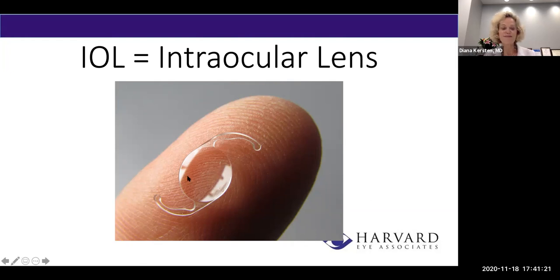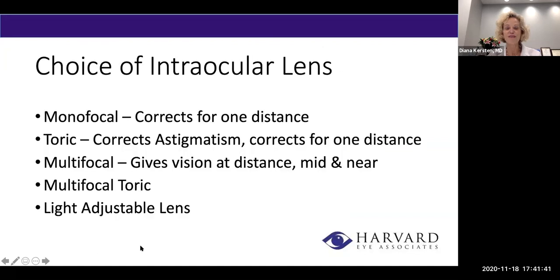Your own lens has about 20 diopters of focusing power, so the new lens has 20 — or sometimes less or more — depending on your prescription. It sits right behind your pupil, held in place by exactly what held your own lens in place. The implant looks like a little round, six-millimeter flat lens. These little loopy parts are called haptics, and they keep the implant centered. This is a monofocal implant, meaning it has one power — so it could give you good distance vision, but you'd need reading glasses for close-up. One of the main places where you have an option is with your choice of intraocular lenses.